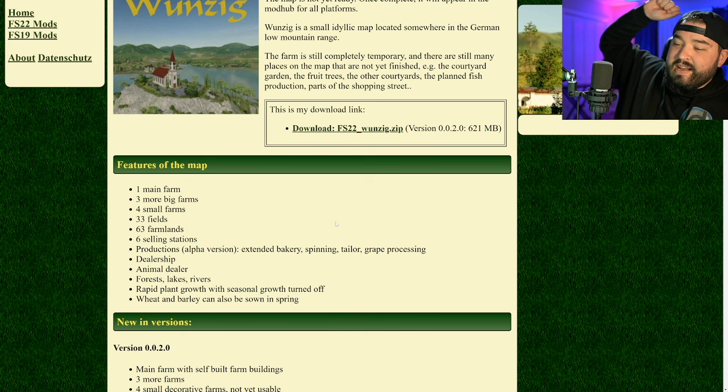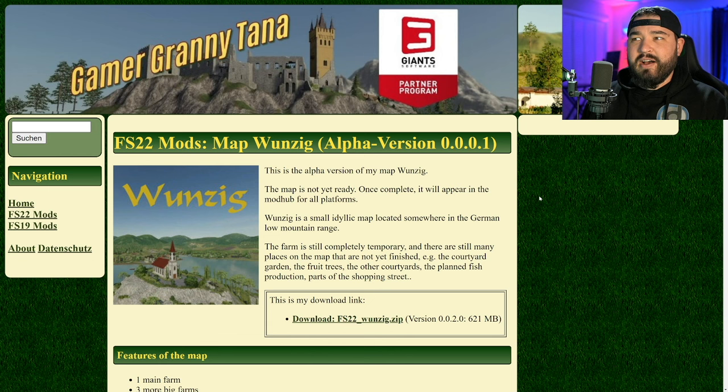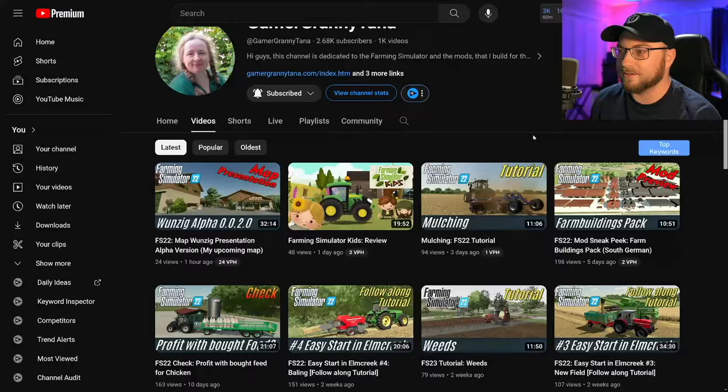There's also an animal dealer, forestry, lakes, rivers, and wrapping plant with seasonal growth turned on — wheat, barley, and more. It's also going to be for all platforms once it's finished. If you want to see a video on this let me know, otherwise go check out Omitana because on her YouTube channel she has preview videos on all of these. She's also got an updated alpha version of the map, a Farm Sim Kids review, and some Farm Sim 22 tutorial content. Go check out the farm buildings too — seriously, stop resisting and go check her out. She's great.